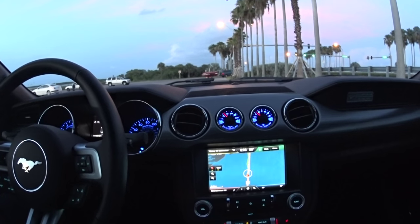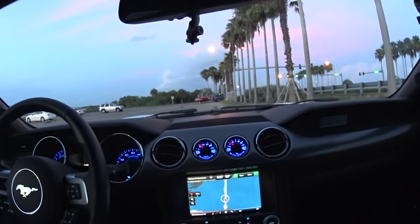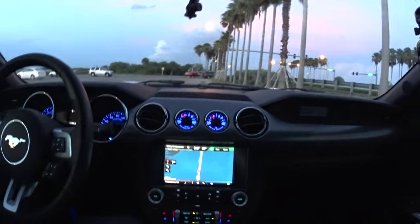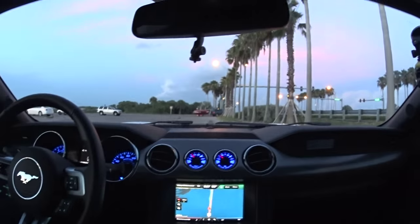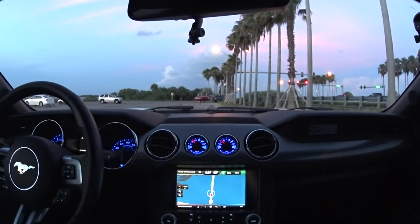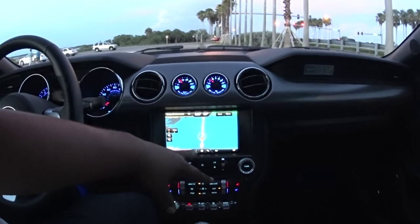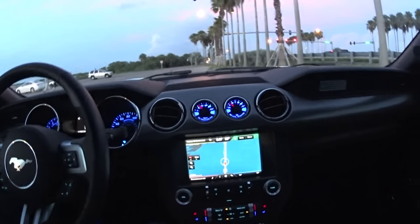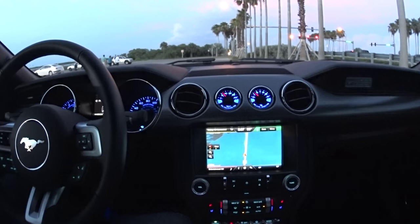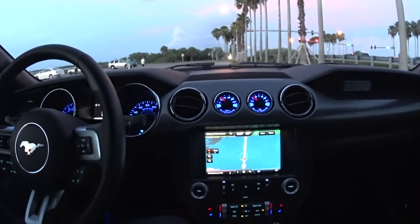In the performance package you also get the gauges, and the speaker system which is a Shaker speaker system featuring 12 speakers and a sub in the trunk. You also get the bigger screen. Navigation has to be purchased separately from the premium package — that's an $800 add-on, or your dealer may be able to work a deal out for you.